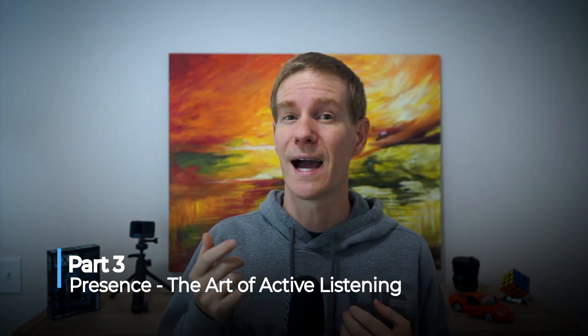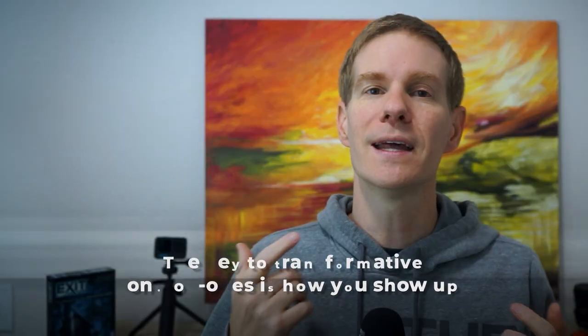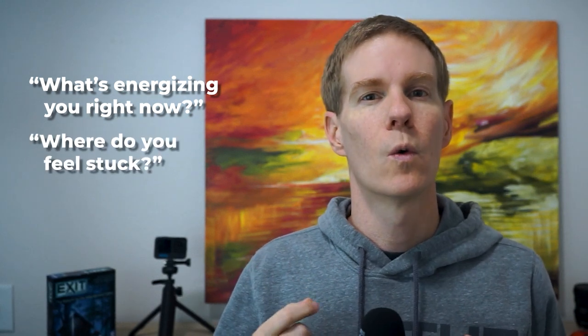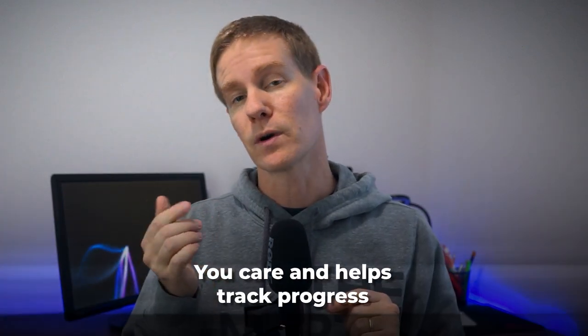Part 3: Presence — the art of active listening. The key to transformative one-on-ones is how you show up. Here are the game-changing questions I use: What's energizing you right now? Where do you feel stuck? What support do you need from me? What's one thing we could improve? Also, please take notes during these conversations — it shows you care and helps track progress.